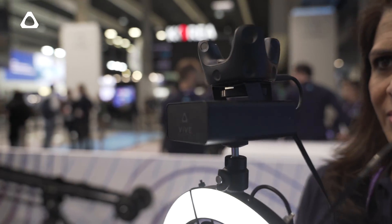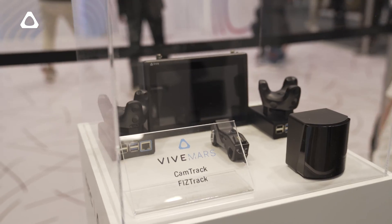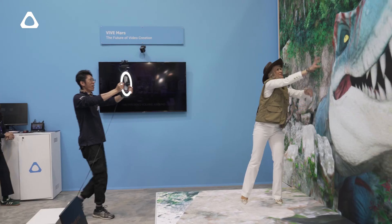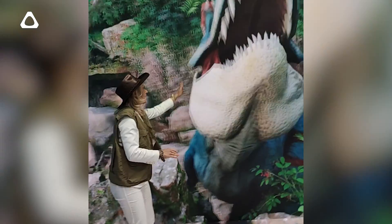We also have a giant LED wall to show off Vive Mars Cam Track. This time, they have a new product called Vive Mars Fizz Track. It will be able to track focus, iris, and zoom of the lens on your virtual production camera. People can also experience it from a smartphone where they can take their camera footage and upload it to social media.